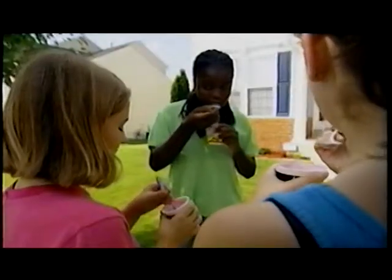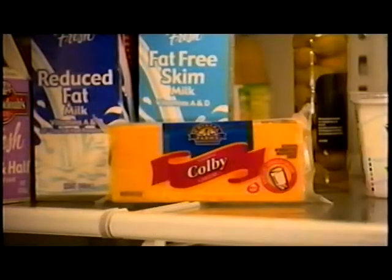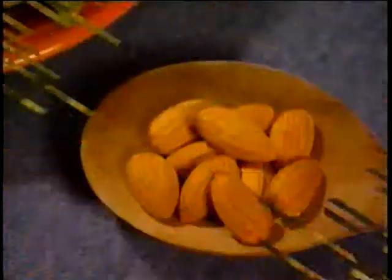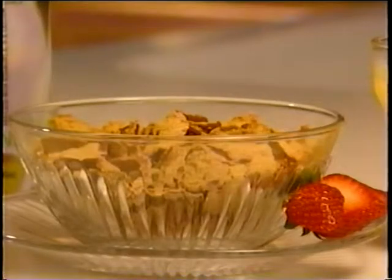Foods like fat-free and low-fat milk, yogurt, and cheese are loaded with calcium, but they aren't the only ways to get it. Other foods also contain calcium, but in smaller amounts, like spinach, almonds, and cooked dry beans. You can also get calcium from foods that have had calcium added to them, like some orange juices, breakfast cereals, and some drinks.